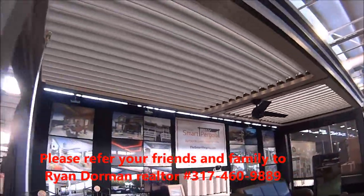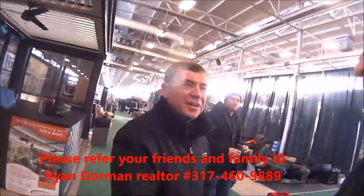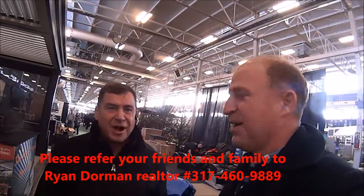Smart Pergola. If you need a Smart Pergola, check these guys out. How are you doing? Good morning. I'm Ryan. I've got my little show here on YouTube.